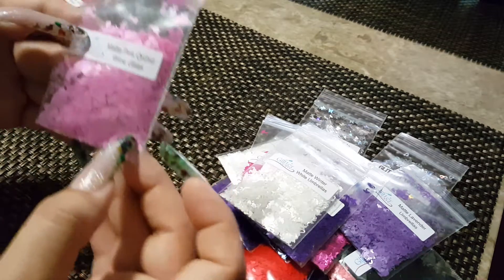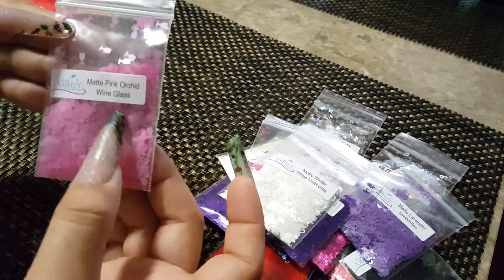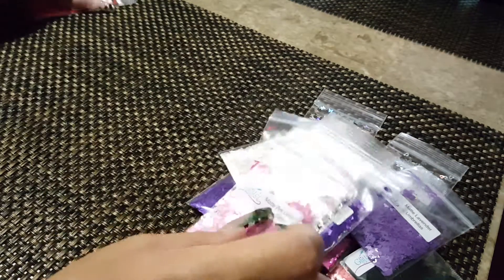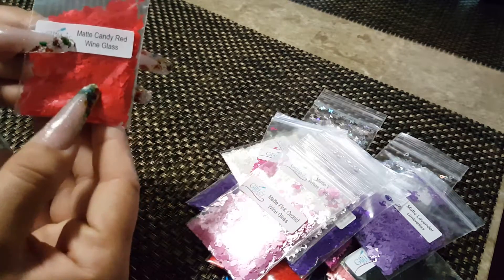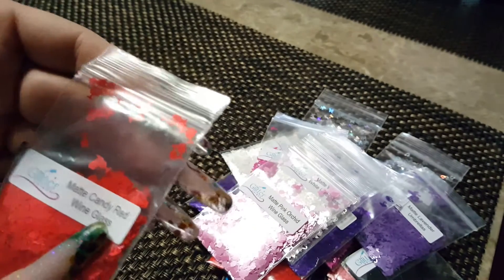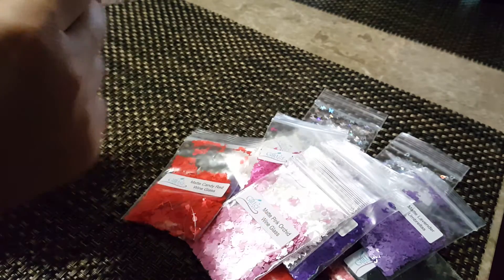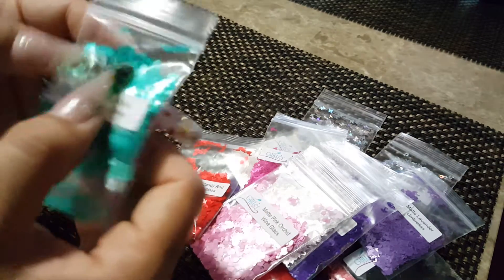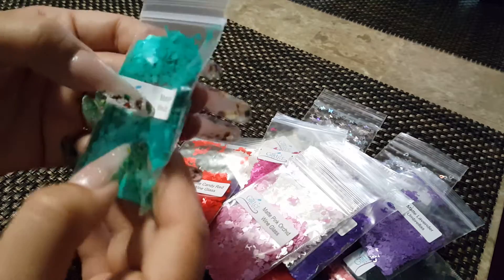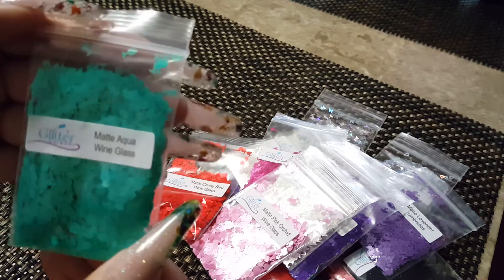Then I got the wine glasses — I fell in love with these. I got them in matte pink orchard, matte candy red, and matte aqua blue. I really like them.